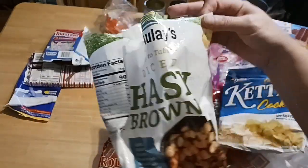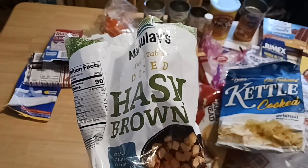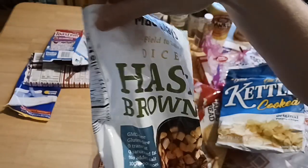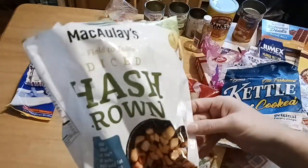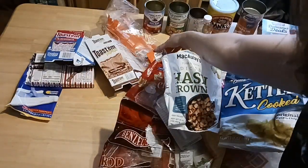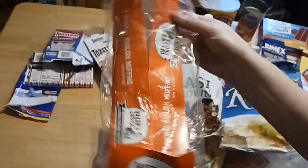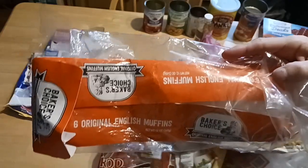Hash browns — I recently did a large family breakfast casserole, perfect for the holidays with Thanksgiving just around the corner. One-pound bag. Dollar Tree has a ton of different style french fries by Macaulay's — give them time to stock up as they're sometimes short-stocked. I love the Baker's Choice English Muffins — you get six in a pack for $1.25, cheaper than Walmart.